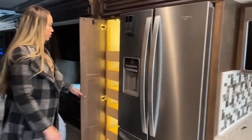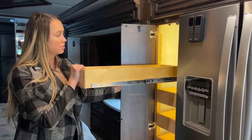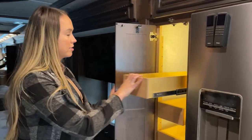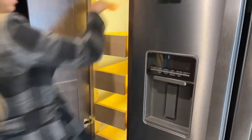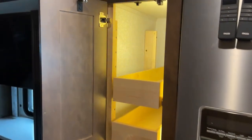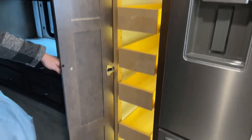You do have a pantry over here with these lovely drawers that slide out. It's a lot better than the ones that don't have drawers — I can barely touch the back without the drawer, so it makes it a lot easier to organize and keep things nice and tidy.